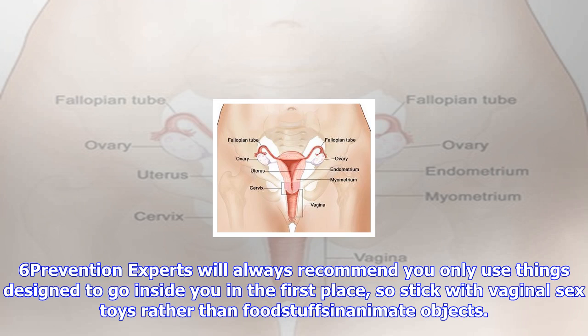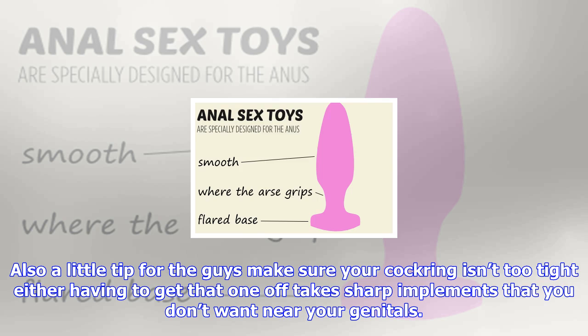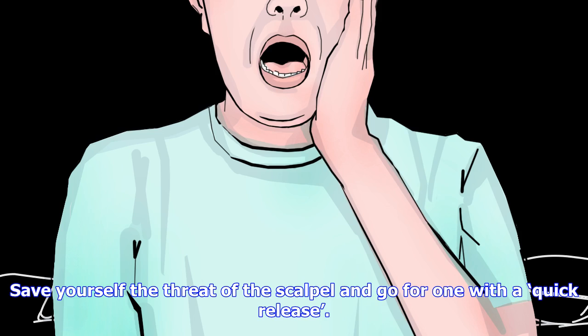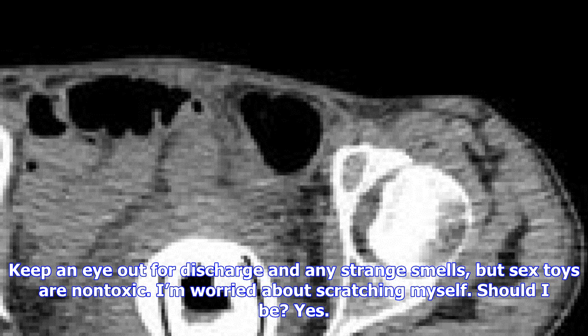Tip 6: Prevention. Experts will always recommend you only use things designed to go inside you in the first place, so stick with vaginal sex toys rather than foodstuffs and inanimate objects. If your partner is using a cock ring, make sure it fits well — it's one of the more common toys to get lodged in there. Also, a little tip for the guys: make sure your cock ring isn't too tight either, as getting that one off takes sharp implements that you don't want near your genitals. Save yourself the threat of the scalpel and go for one with a quick release.